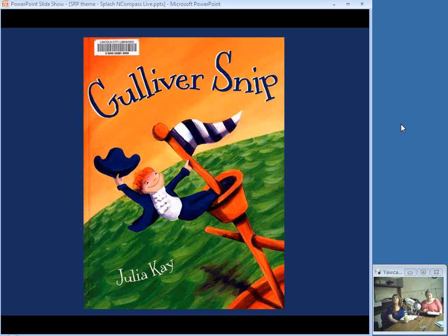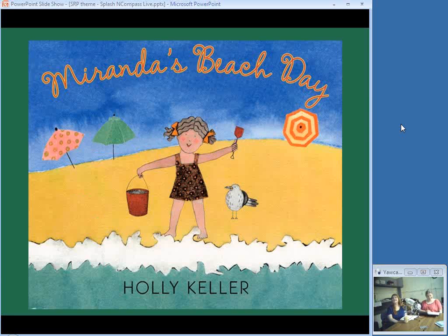Rhyming text tells of Gulliver's nightly adventures. Gulliver Snip had a clipper ship that his mother called the bathtub. Each night the shower curtain takes a meeting and the floor gets all wet. Listeners will enjoy his adventures — mothers maybe not so much.